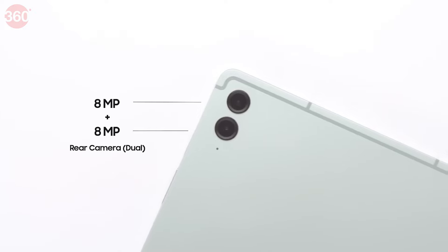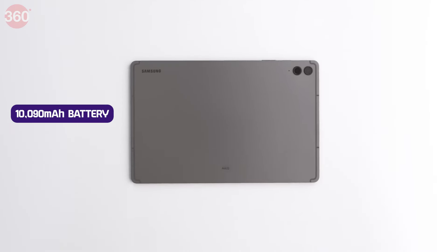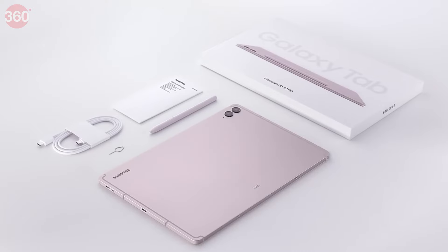You get an 8 megapixel primary camera and 8 megapixel ultra-wide lens, plus a 12 megapixel front selfie shooter — so you can use this in daily meetings or for content creation. The device has a 10,090 mAh battery. And the big plus point is that you get the S Pen in the box with this device, which is the best thing about it.